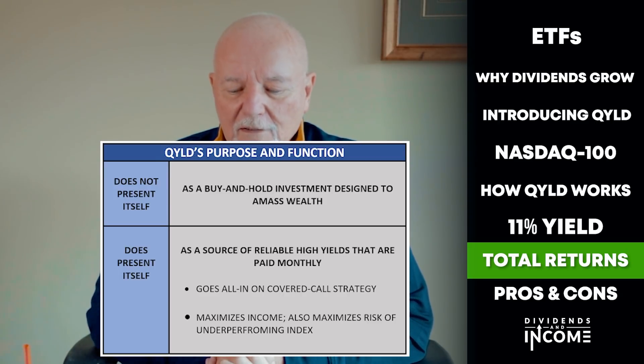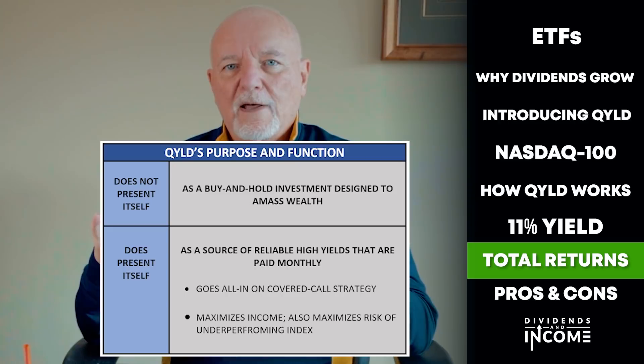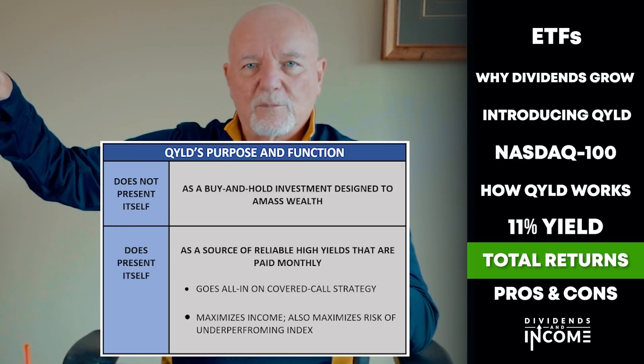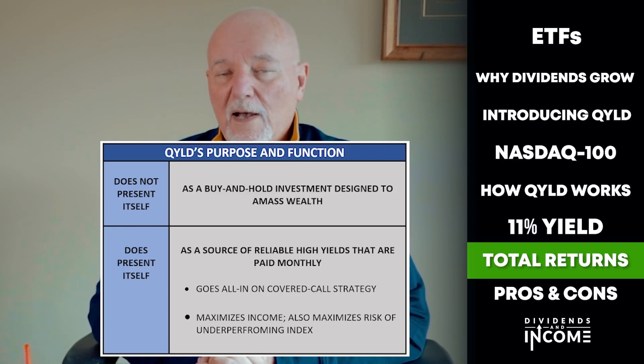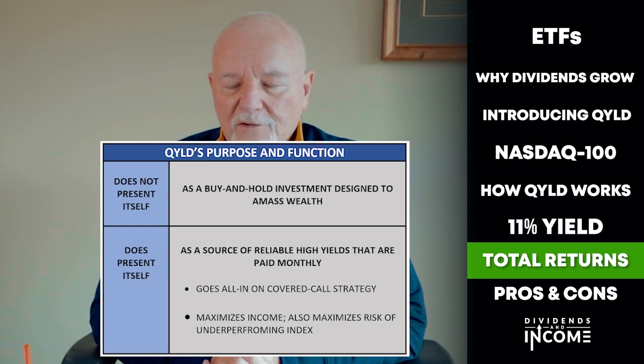QYLD goes all in on the covered call strategy. Since it's selling call options against the entire index that holds all the stocks, it's not picking and choosing which stocks to sell calls against or what percentage — it's essentially selling calls against everything it holds every time. That maximizes income. It also maximizes the risk of underperforming the index, because if prices rise during the month the call is operative, QYLD does not participate in those rising prices. Even income investors don't like to lose capital while generating income.